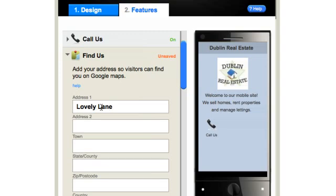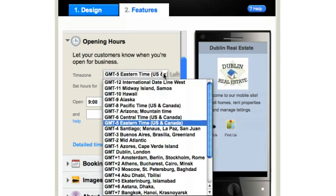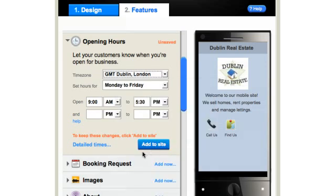Making you accessible for new business opportunities, customers will get directions from their current location direct to your door. Did you know that opening hours are one of the top queries on Google and other search engines? Your opening hours can be easily inserted onto your GoMobi site. You can select your time zone and even amend your opening hours for individual days of the week.